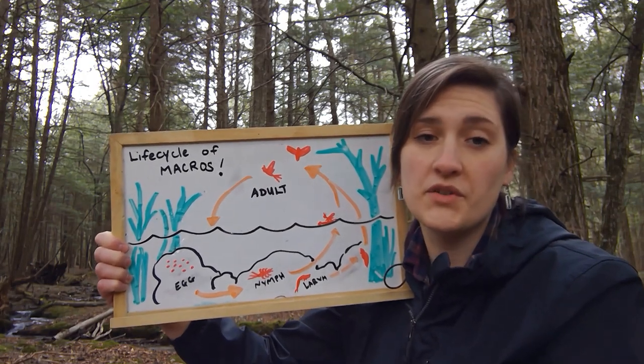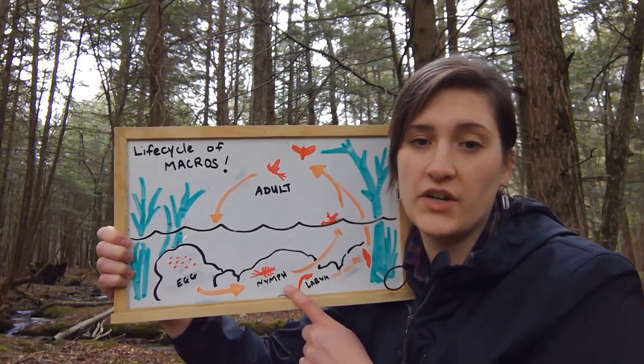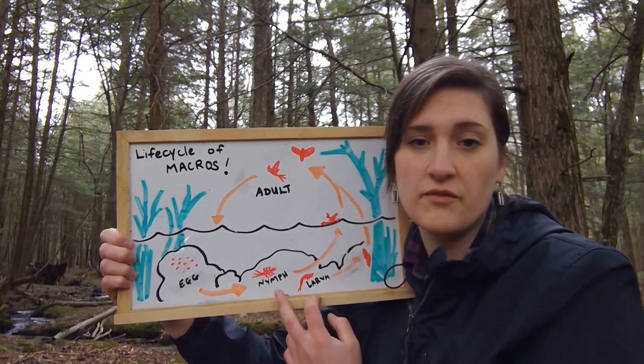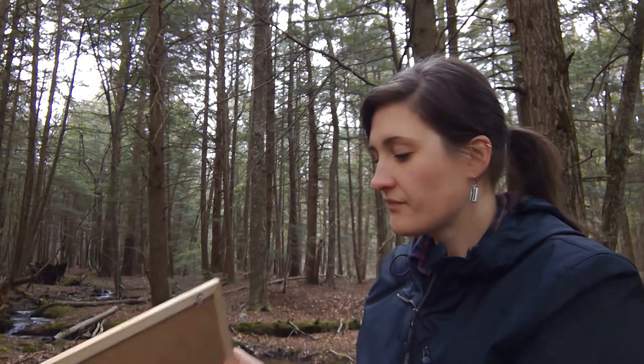What I want you to remember is this stage right here is where we're going to be finding those bugs. Everything we pull out of the stream is in the nymph larva benthic macroinvertebrate stage.